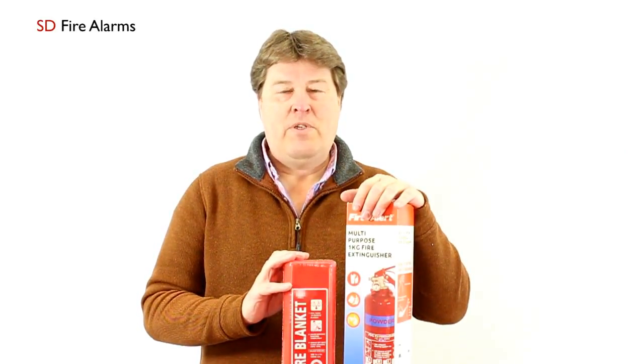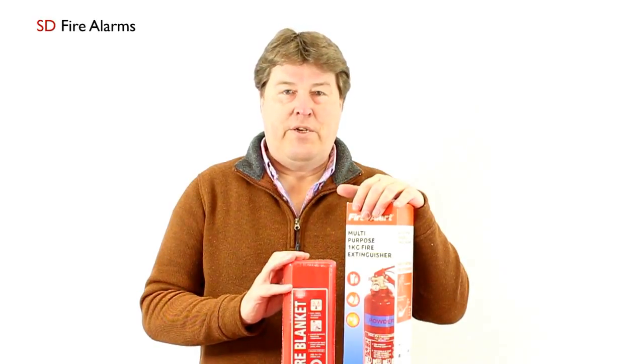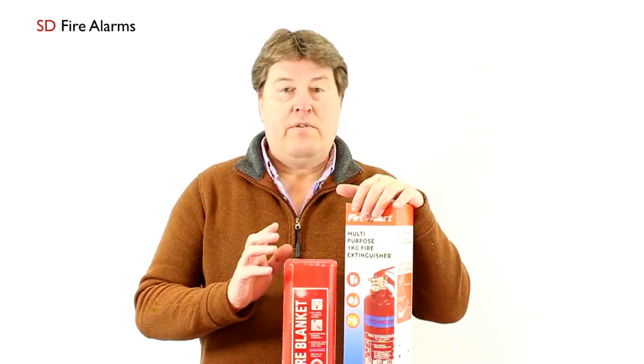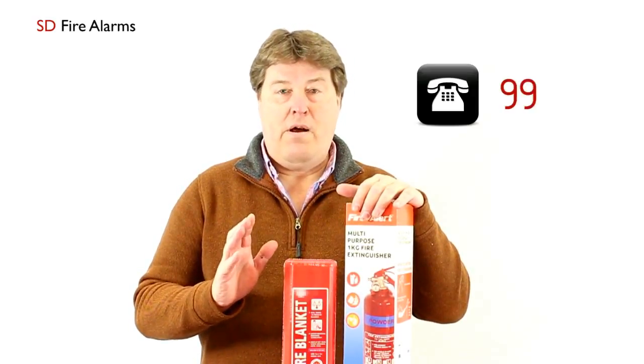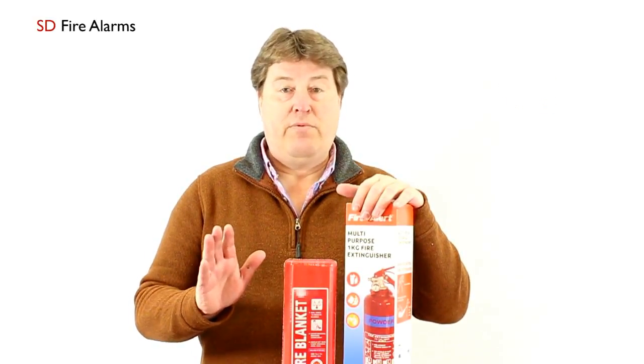Hello and welcome to SD Fire Alarms. Today I'm going to talk you through three items that I think should be an essential part of any household. However, I would add first that the guidance in the event of finding a fire is ring 999 and ask for the fire brigade, get out of the property, and don't go back.